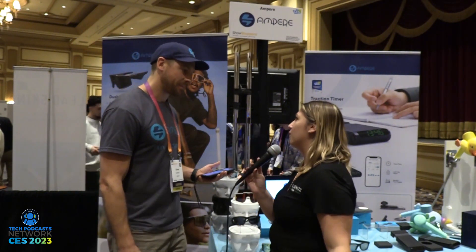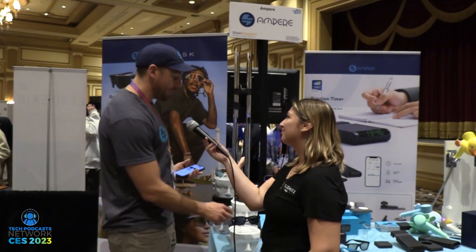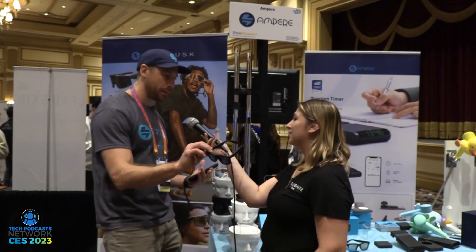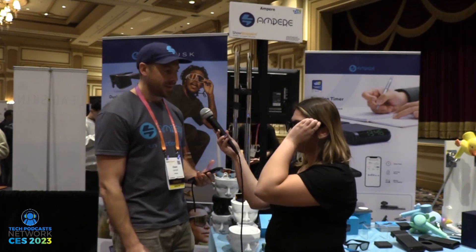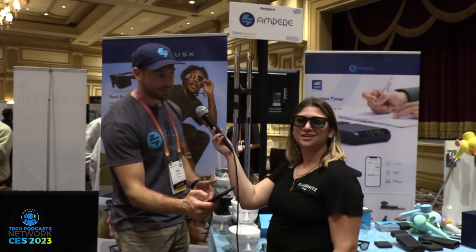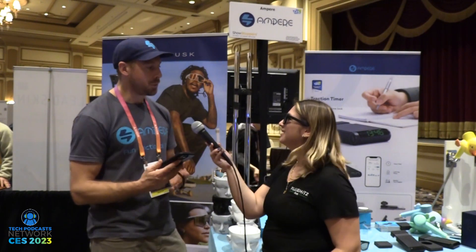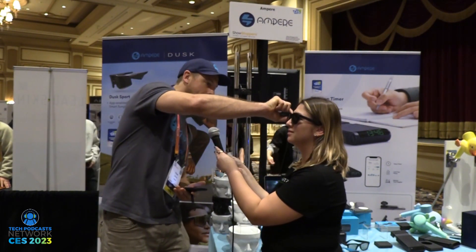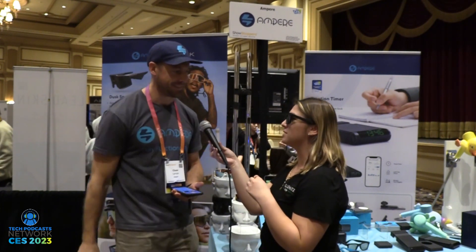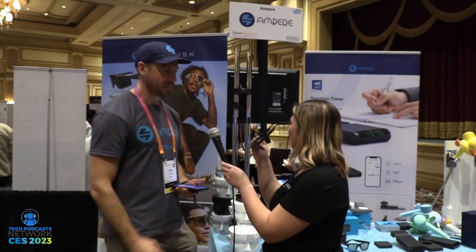What if I don't want to pull out my phone? They also have a button on the frame that allows you to quickly toggle between tint levels. You can try them on right now. So on the app, you can switch from light to dark. You can also grab that button on the right-hand side and toggle through the different levels. Oh, I'm playing music now — I just turned on the music. That's awesome though, I love that.